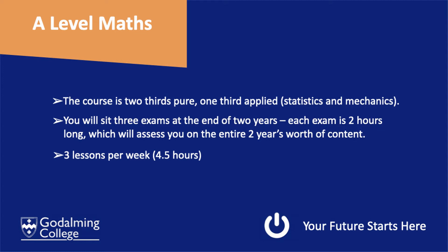While you are with us at college, you will have three lessons per week — four and a half hours per week of maths.